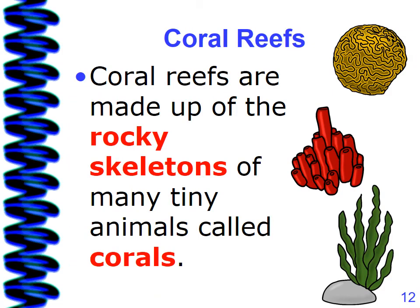Coral reef — our second ecosystem. Coral reefs are made up of rocky skeletons of many tiny animals called corals.